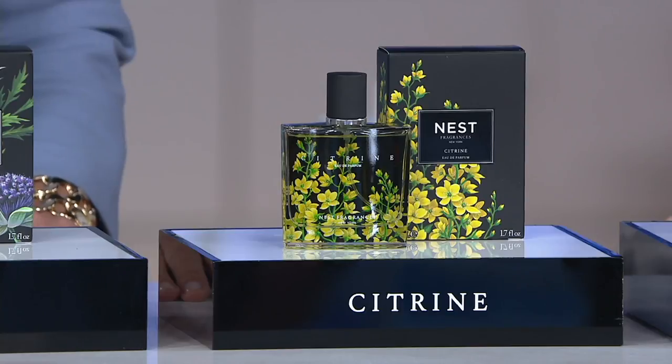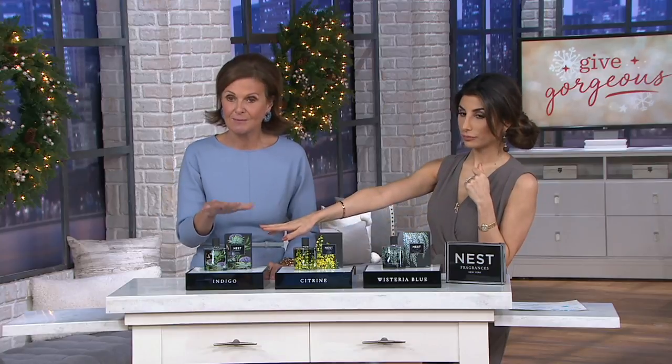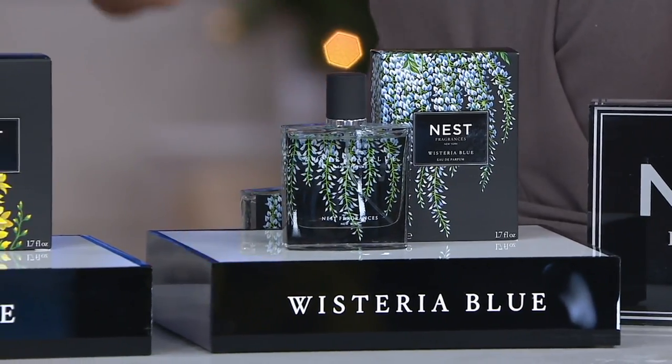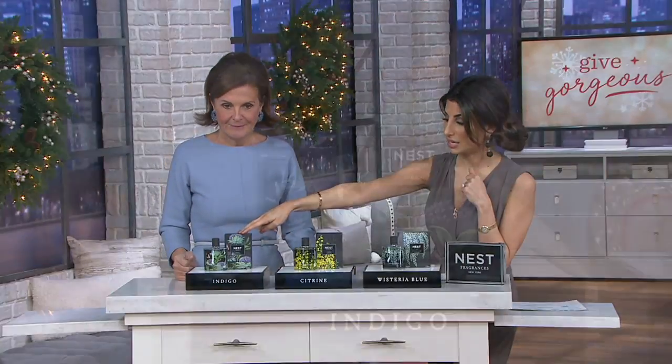Each one has its own personality and creates a different mood. Here we have Indigo, which features Italian lemons and orange bergamot, and then Moroccan tea with a hint of praline, cashmere wood, and wild figs from the south of France. I said to the perfumer: I want to create a fragrance for which there is no fragrance category — something completely outside the box. That's what Indigo is, and it is our number one scent worldwide.